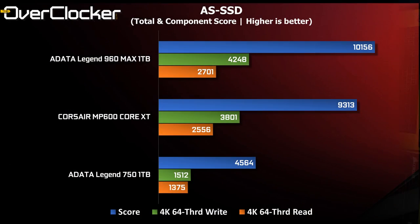First up is AS SSD. Here we can see that out of the three drives the Legend 960 MAX has the highest score. I expected it to be a lot higher than the Corsair drive, but it's only 900 points ahead. Nonetheless, it is scoring significantly better than the 750 1TB, which offers less than half the performance by all measures.